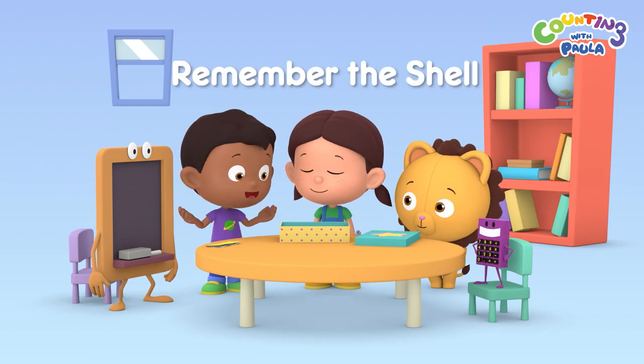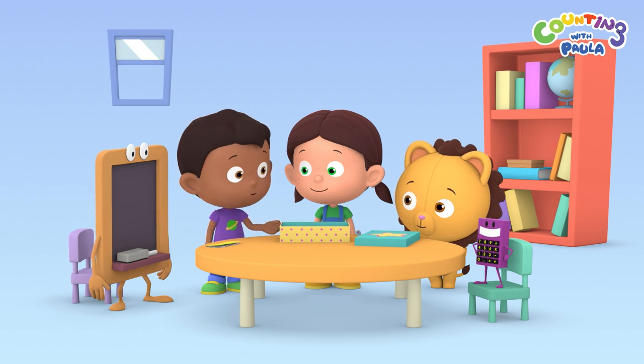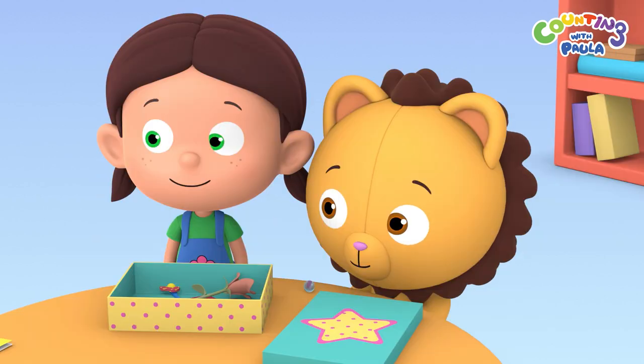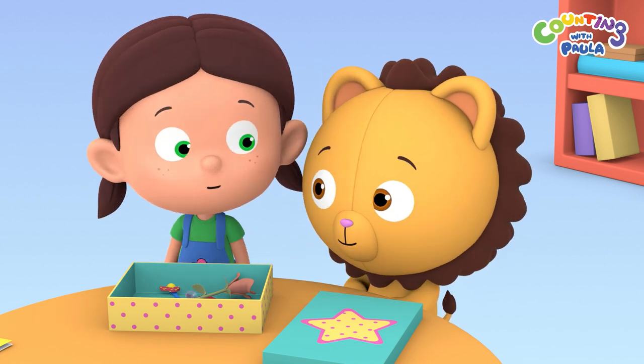Hi everybody! Today we're putting together a box with nice and pretty things for Paula's mom. It's her birthday! I hope she'll love this shiny marble. I'm sure she will, Billy.